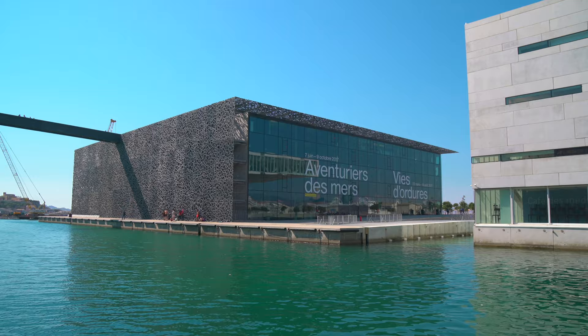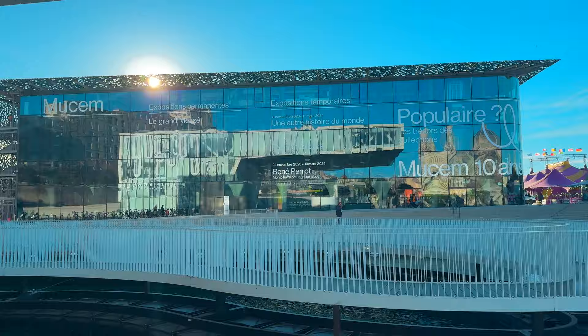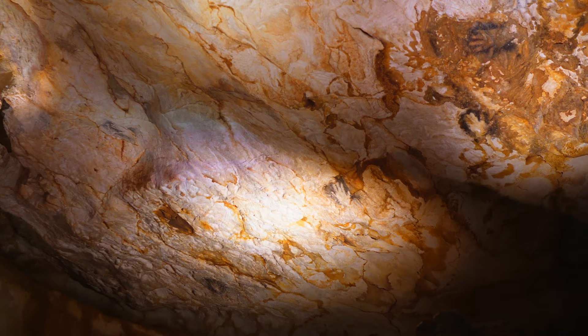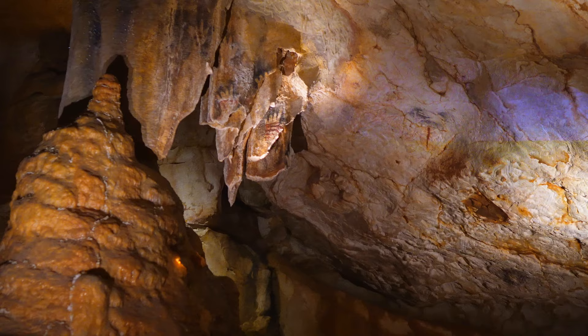With about an hour left in port, we decided to check out the Cosquer Cave Experience. This is a separate ticket from the museum but definitely a unique thing to see in Marseille. This exhibition is a replica of the Cosquer Caves discovered in Le Calanque nearby. It's a little bit of a ride but a very gentle one, appropriate for young children to the elderly. The experience lasts about 35 minutes and you'll receive an audio guide in your language explaining the various prehistoric rock formations and cave art.